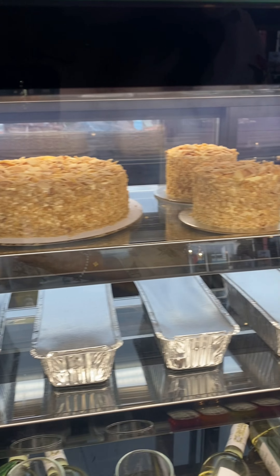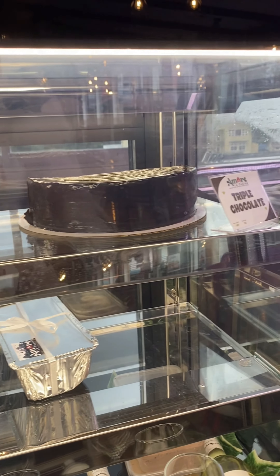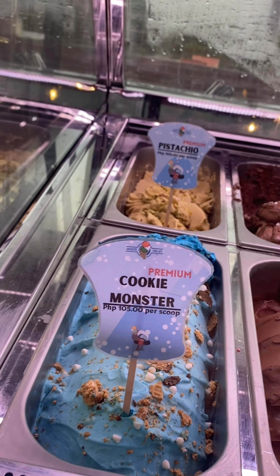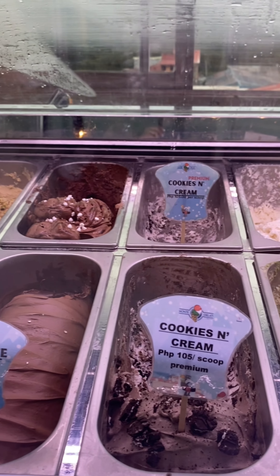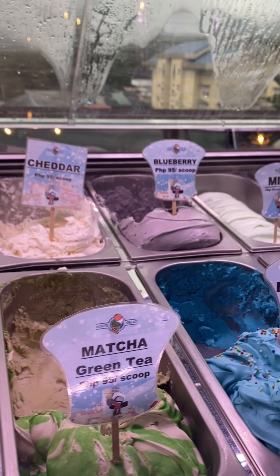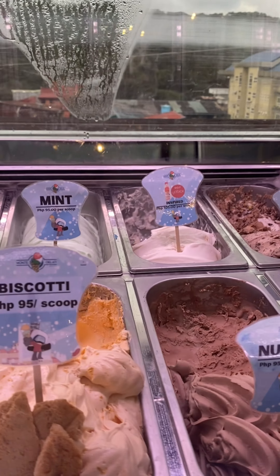Usog na nga ako dyan, pero tinitignan ko pa yung mga cake nila — parang ang sarap. So nandito yung mga gelato nila, okay lang din naman yung price. Homemade yung gelato nila. And ang order ko is yung biscotti. All I can say about their ice cream is — ito yung ice cream na babalik-balikan talaga. Sobrang sarap.